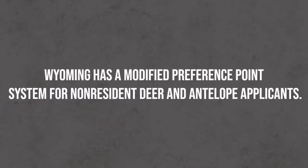Wyoming has what's called a modified or hybrid preference point system. In a preference point system, the applicant with the most points gets the tag. For example, if Dale has 10 points and I have 2 and we apply for the same unit, the computer gives Dale a tag first, then the person with 9, then those with 8, and so on until tags run out. Anyone at or below the cutoff point level does not draw.